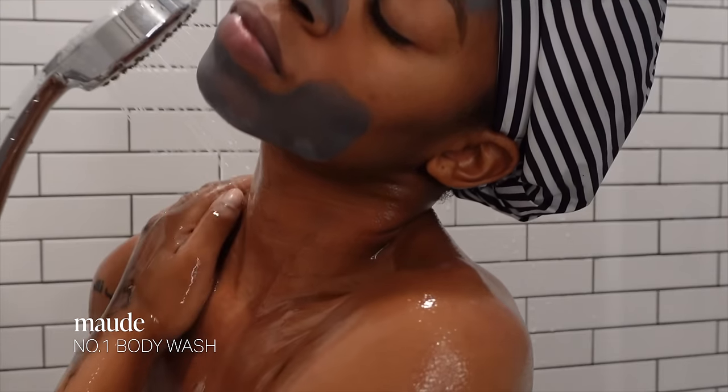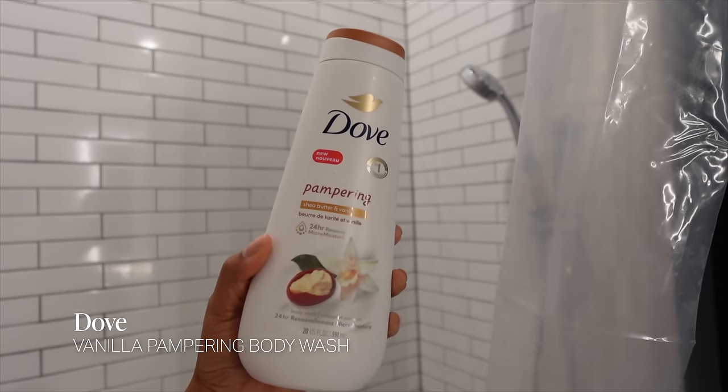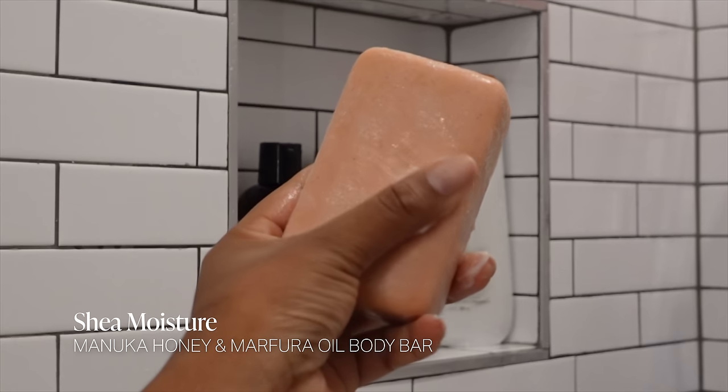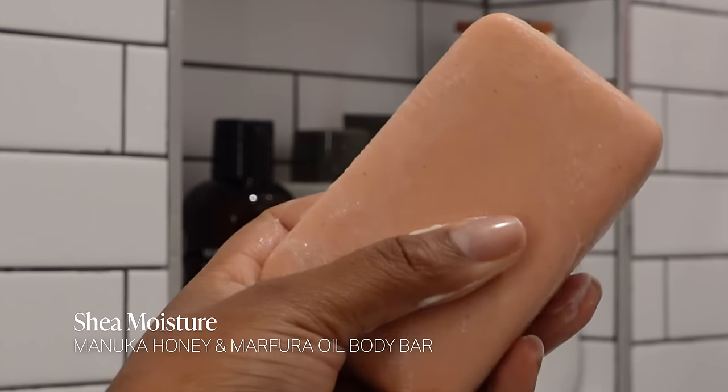I always have options, so another body wash I love is the Dove Vanilla Pampering body wash — I just tried this and I'm obsessed. I also love the Necessaire body wash in bergamot scent, and the Shea Moisture Manuka Honey and Moringa Oil body bar, which is also really good for winter.